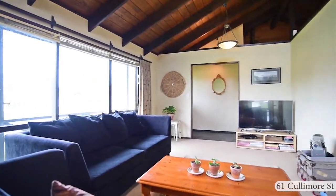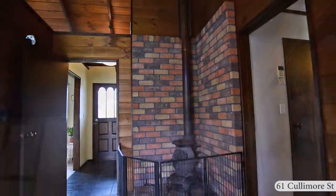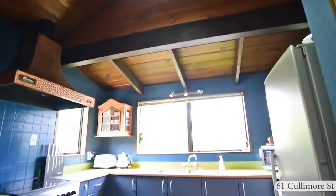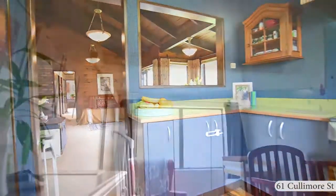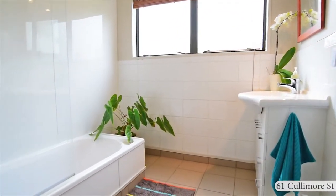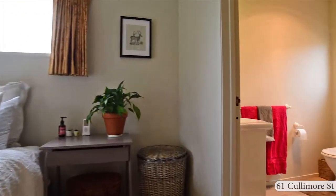Heaps of character in the open plan living and dining room with over-height ceilings and a feature brick wall. Potbelly log burner with wet back, alarm and HRV. Master bedroom with ensuite and walk-in wardrobe.